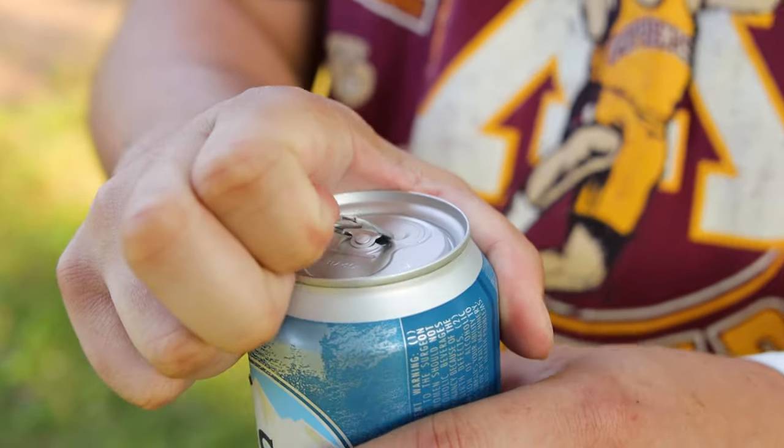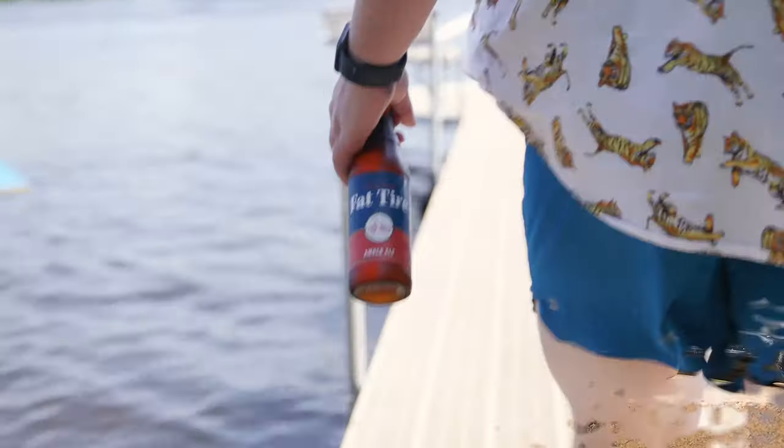After a long day there is nothing better than a cold beer. For me and for most, beer is a refreshing beverage that goes well with everything.